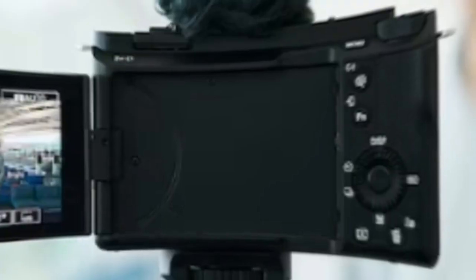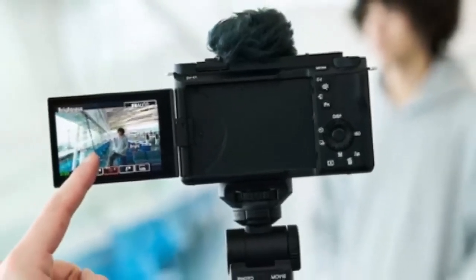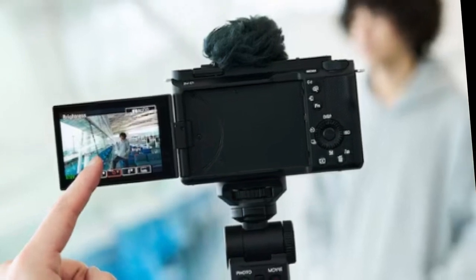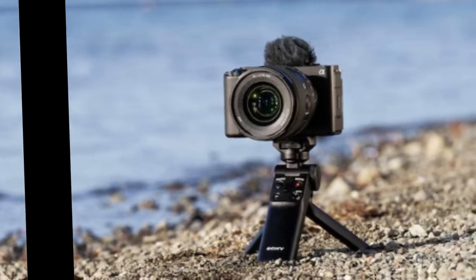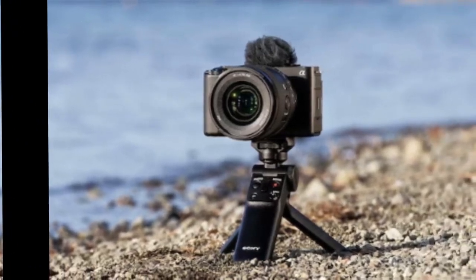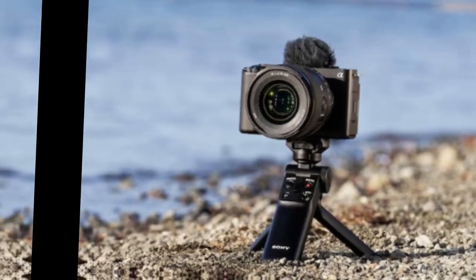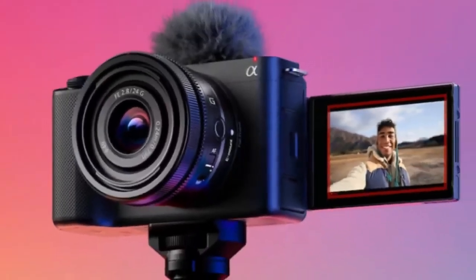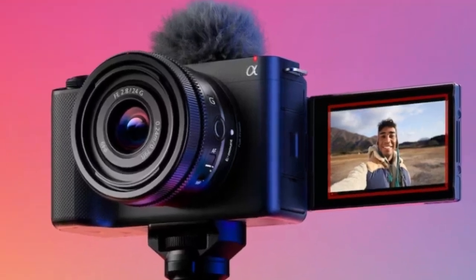A windscreen is included to protect the internal mic. The camera connects to the Creator's Cloud central platform using a smartphone app for sharing, storing media, cloud editing, and collaboration tools. Live streaming is also supported via its webcam function using a computer. The housing is dust and moisture resistant for reliable operation in harsh weather conditions. The price of this camera is $2,198.